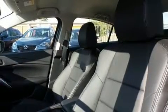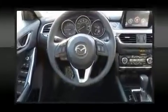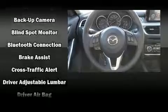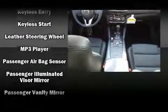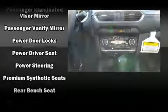Mazda ensures the safety and security of its passengers with equipment such as dual front impact airbags with occupant-sensing airbag, head curtain airbags, traction control, brake assist, anti-whiplash front head restraints, a panic alarm, and four-wheel disc brakes with ABS. Electronic stability control ensures solid grip atop the road surface, no matter how challenging the driving conditions.